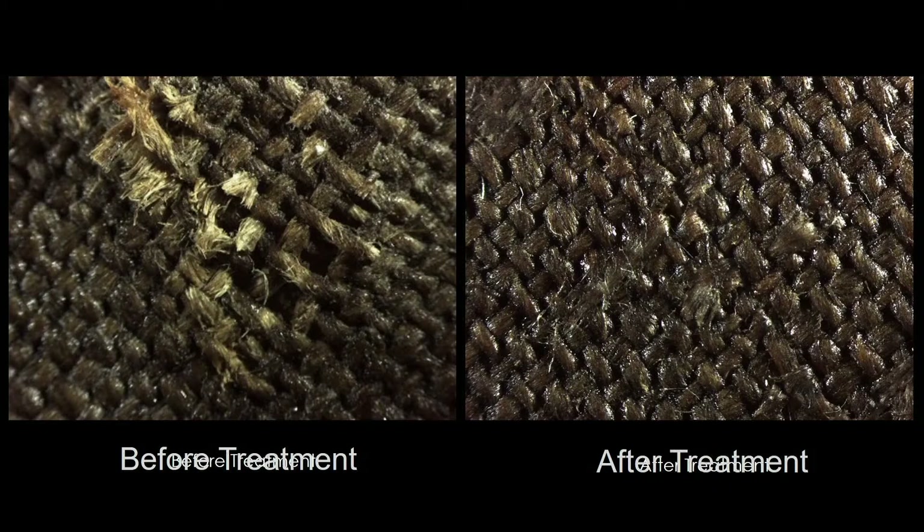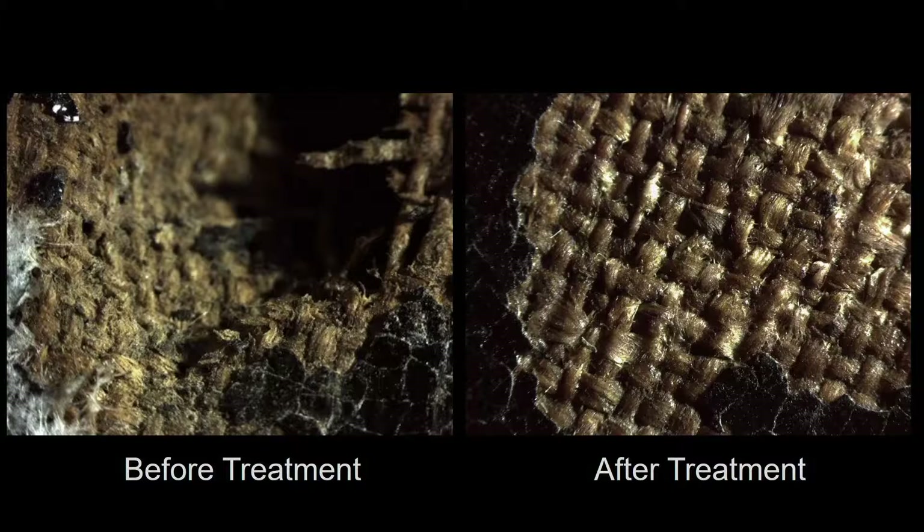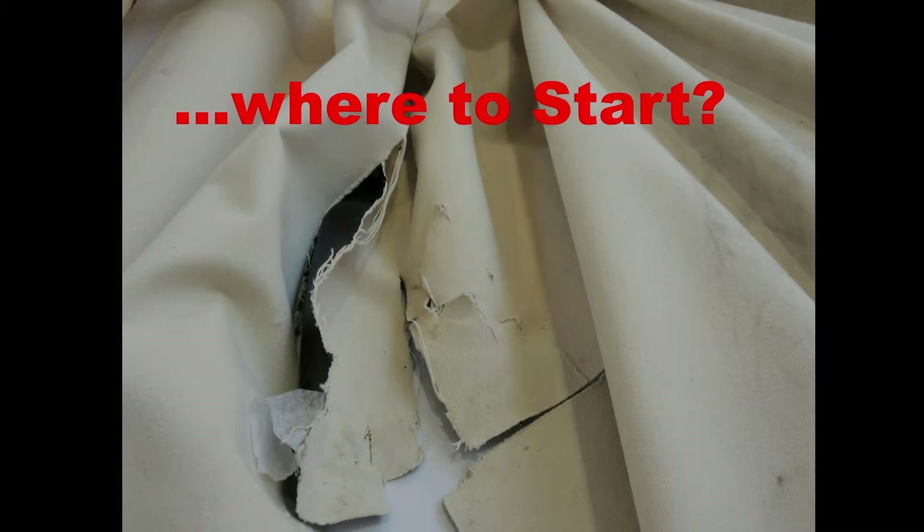Aside from the structural benefit of this technique is the aesthetic one — the tear is nearly invisible from the reverse after treatment as well. These photomicrographs of the tear show how the mend comes together, and even a heavily distorted area can be brought back. This invisibility is especially important when the canvas has important features that need to be preserved, such as canvas stamps. Conservation work is done on a case-by-case basis, analyzing and modifying treatment to the specific needs of each object.